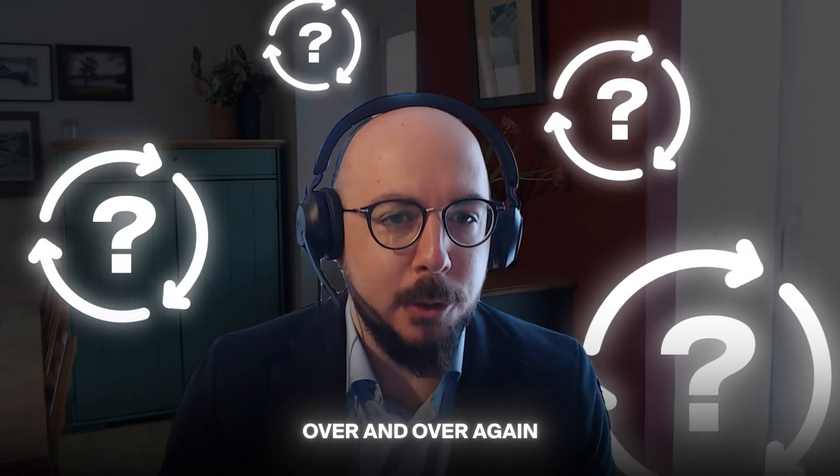I think what drives most of us crazy is when we have to go back and solve the same problem over and over again. All right, ladies and gentlemen, welcome to a new podcast episode. Today I have two specialists on my show, namely Andrew and Daniel. Welcome to the show.